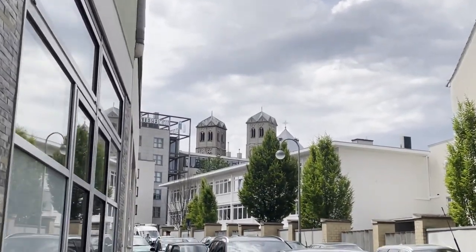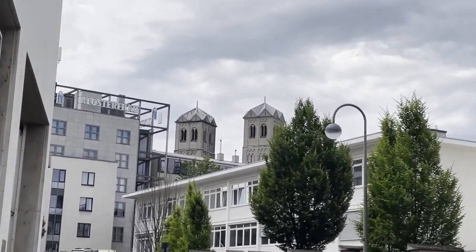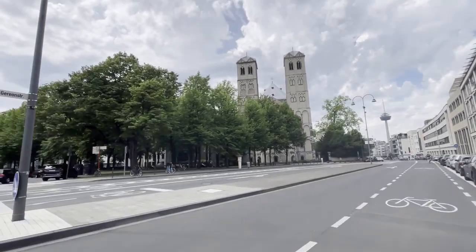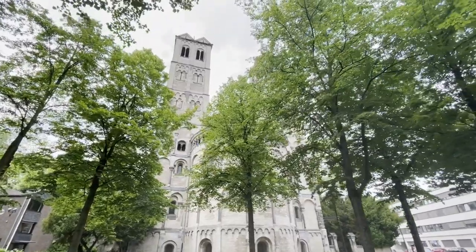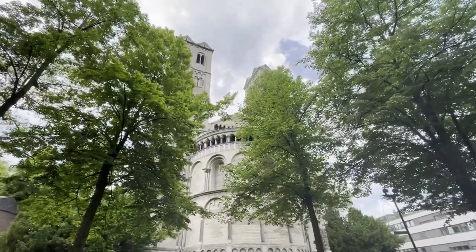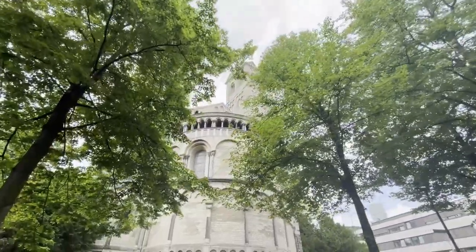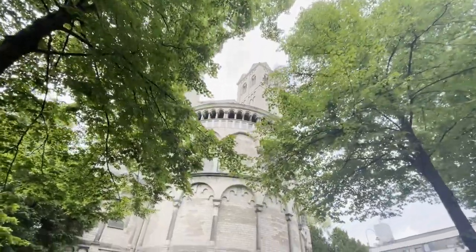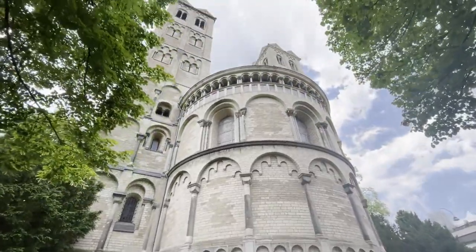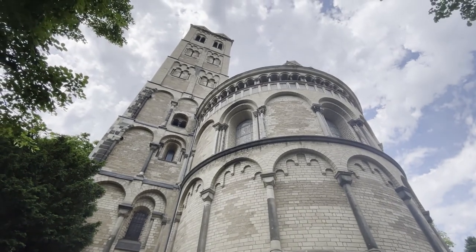In the back over there, you can already see our destination. It's another one of the Romanesque churches. Here behind these trees, you have the St. Gerrian Basilica. It was built in the 12th century, or finished in the 13th century. It has one of the biggest domes of all basilicas in the West. It was also partly destroyed, but thankfully they restored it.